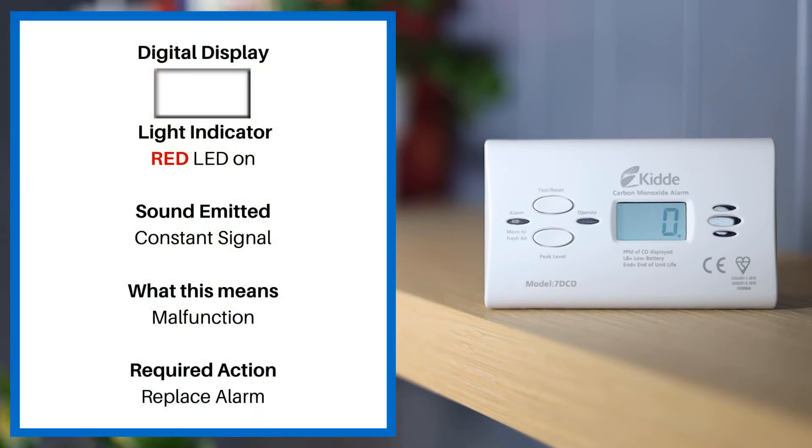If the display is clear, the light indicator is a red LED on and the sound emitted is a constant signal. This means malfunction. Please replace your alarm.